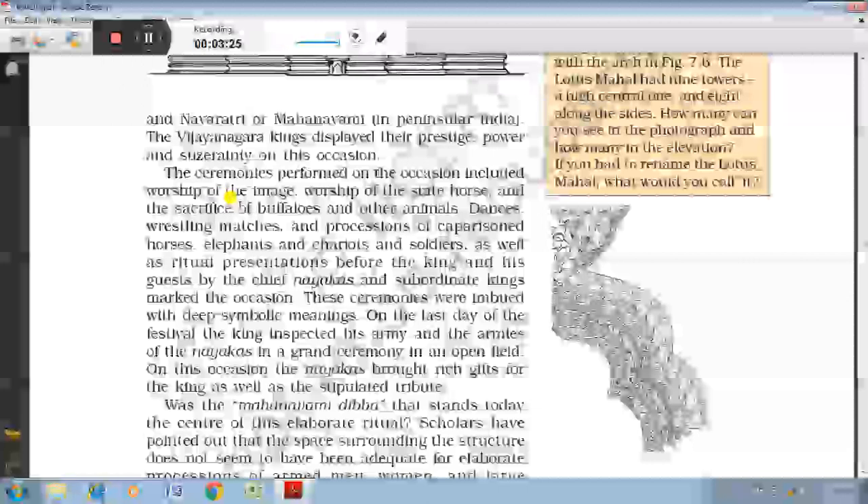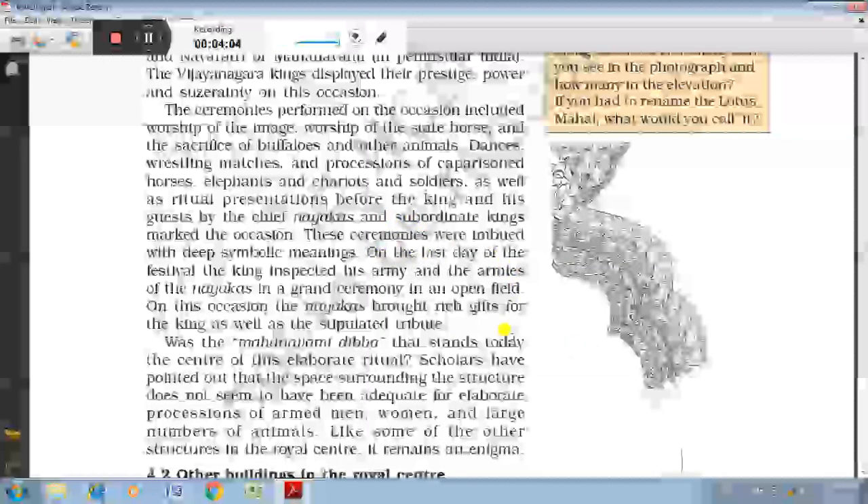All functions were celebrated on this occasion: worship of the king's image, worship of the state horse, and buffaloes were sacrificed along with other animals. Dances, wrestling matches and other types of bravery-related performances were carried out by soldiers in front of the king and council of ministers. On the last day of the festival, the king inspected his army and the armies of the Nayaks in a grand ceremony in an open field.